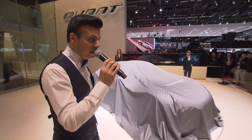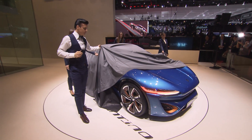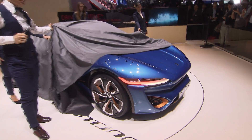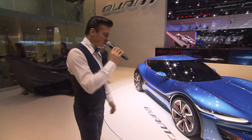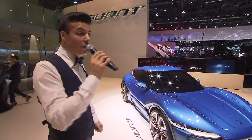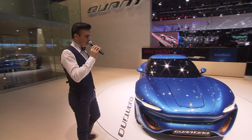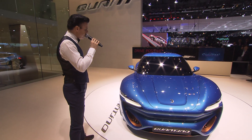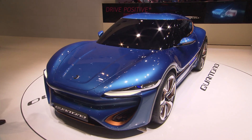I'm very pleased to introduce you to the new QUANTINO. The QUANTINO is a car for everyone. Designed and built for the mass market — unique design, sporty, dynamic, and above all with a low voltage system.